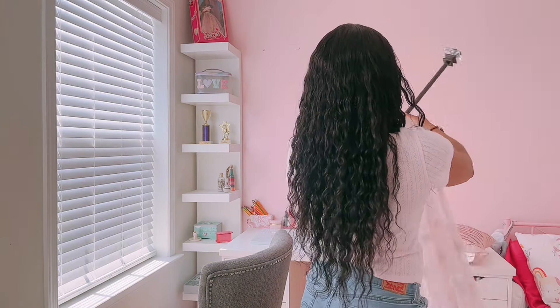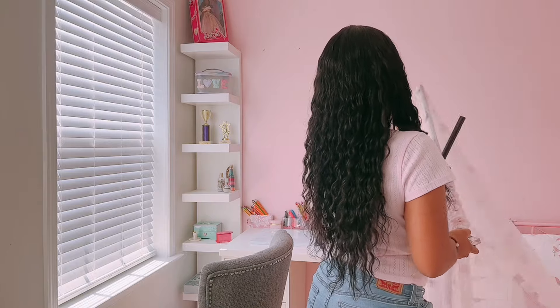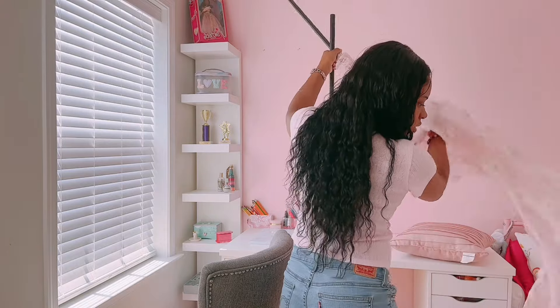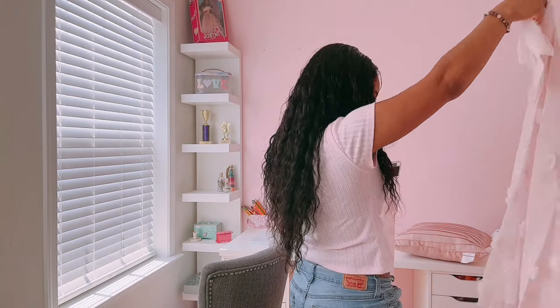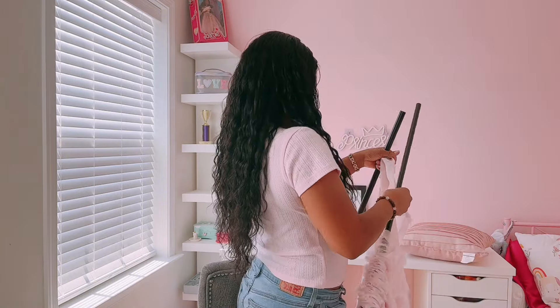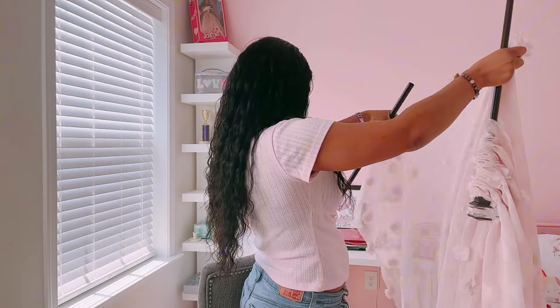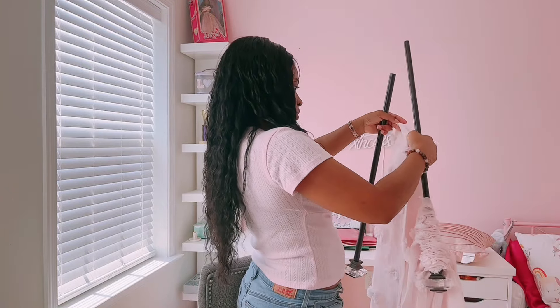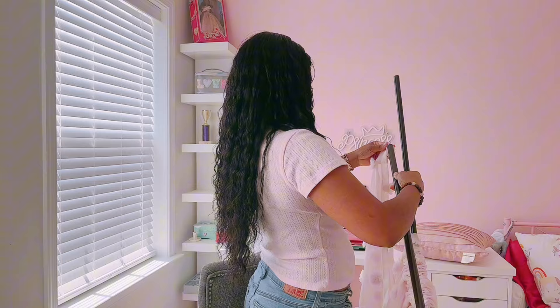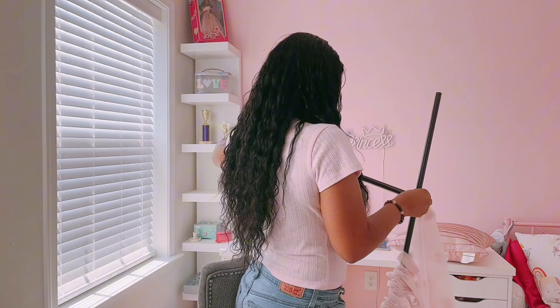I just want to clean and organize a little bit in here. This is a surprise — she does not know that I'm rearranging her room; she's not home at the moment. I just can't wait to see her reaction. I'm going to have to post that on Instagram because she's not back yet. But when she does get back, she is literally going to cry, because if you watch till the end you'll see how beautiful everything turns out.